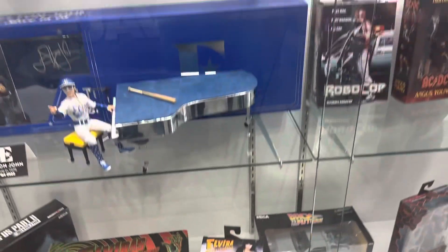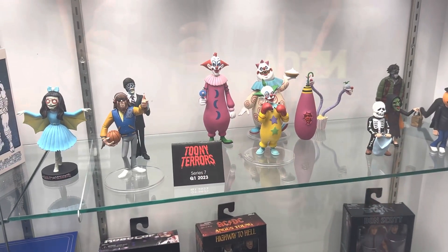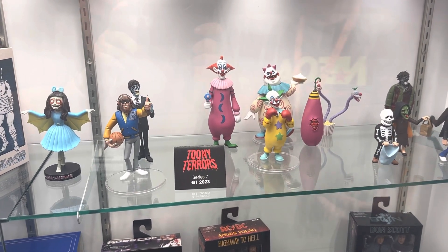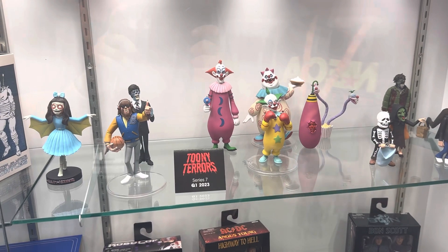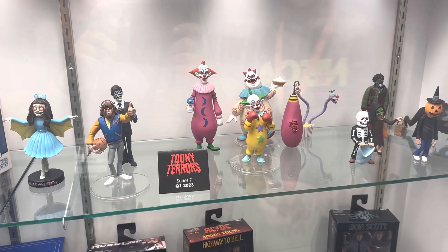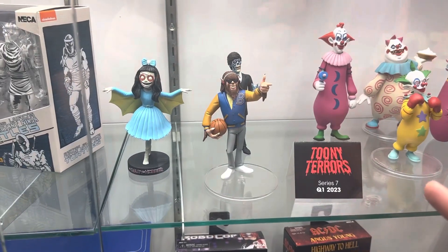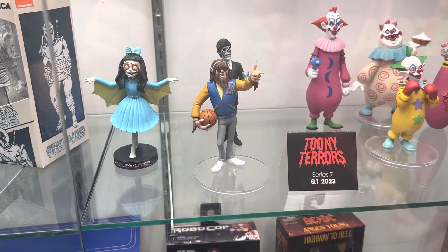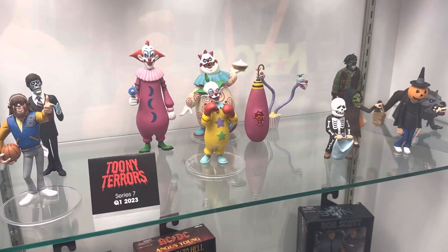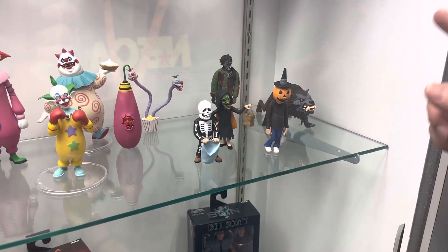Up here we've got our Toonie Terrors — another fun line, stylized figures between five and six inches in scale with minimal articulation. Ultra stylized, they give that cartoon feel as if our favorite horror icons were in a cartoon. Revealed is Series 7, our newest series, and we have Teen Wolf, They Live, Alien, Juliana, and one of our Killer Clowns single-packed in Series 7. The two in the back are going to be a deluxe box set, much like our Halloween 3 trick-or-treaters and American Werewolf in London two-pack.